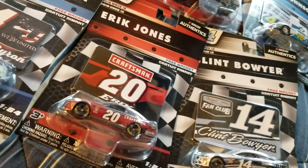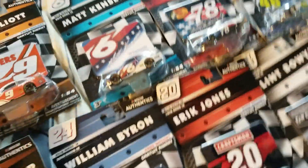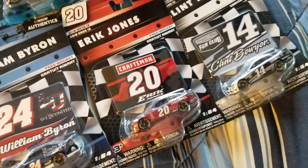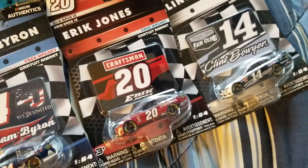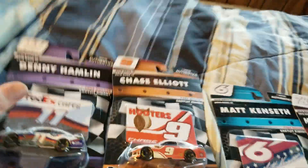I hope I'm right, so that I don't find out a long time from now that — oh yeah, that car — there actually was a chase piece edition of that. But anyway, enough rambling about that.